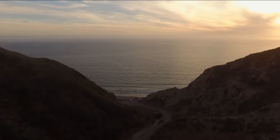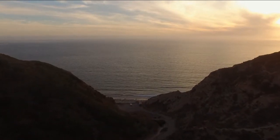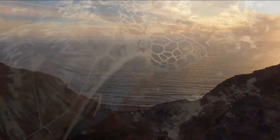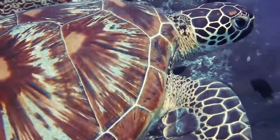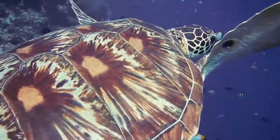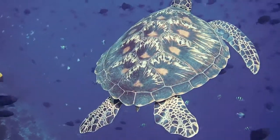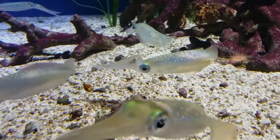Our oceans cover more than 70% of the world, yet only an estimated 5% of that has been explored. Coastal waters are home to hundreds of thousands of marine species, yet without enough information on their health, we could see their populations dwindle and die out.